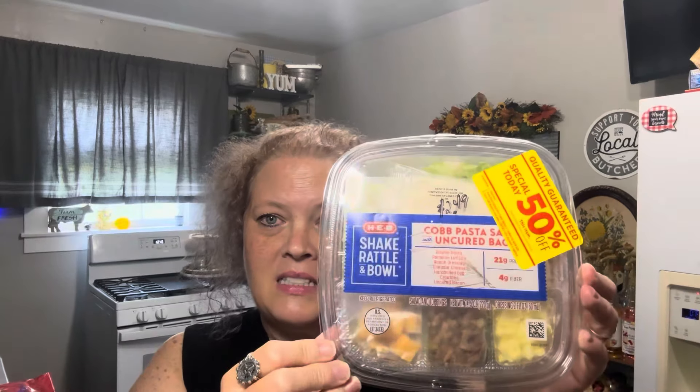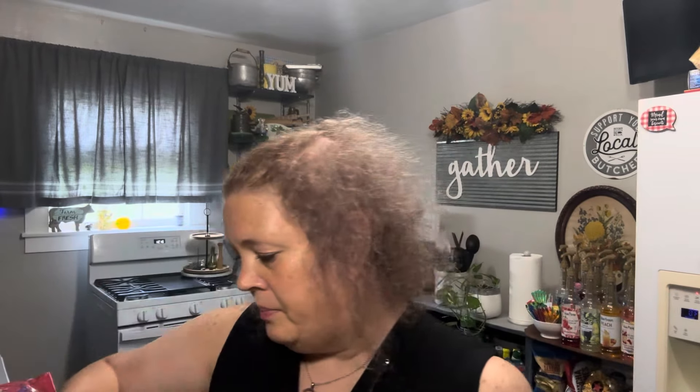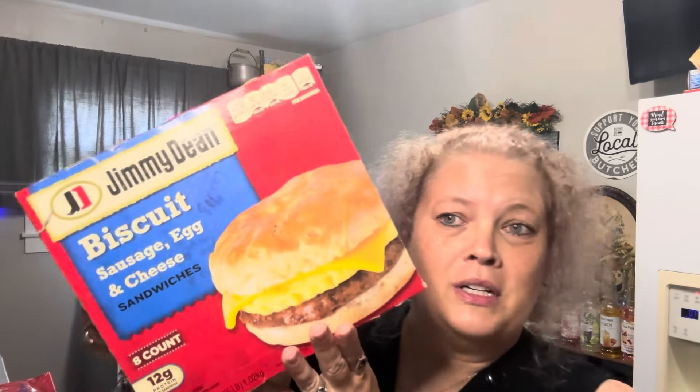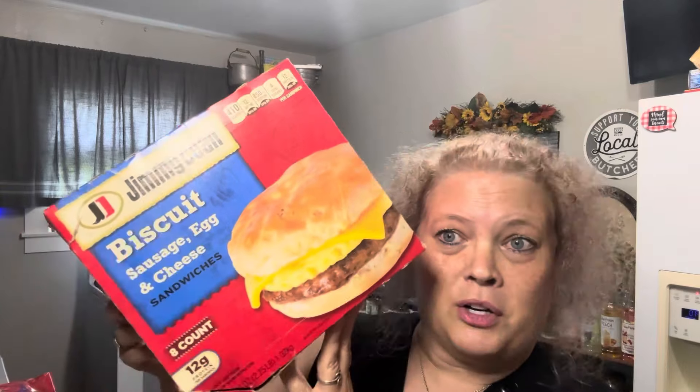Y'all saw me showing all the different produce options that were 50% off — those are amazing prices. I did get a salad for work this week. This is a Cobb pasta salad with uncured bacon, $2.49 — that's a good deal. I got some bananas, 76 cents for five of them. I got some sausage, egg, and cheese biscuits — they were $10.97 and you get eight of them, so $1.37 a breakfast. That's good — it'll last me about two weeks at work.